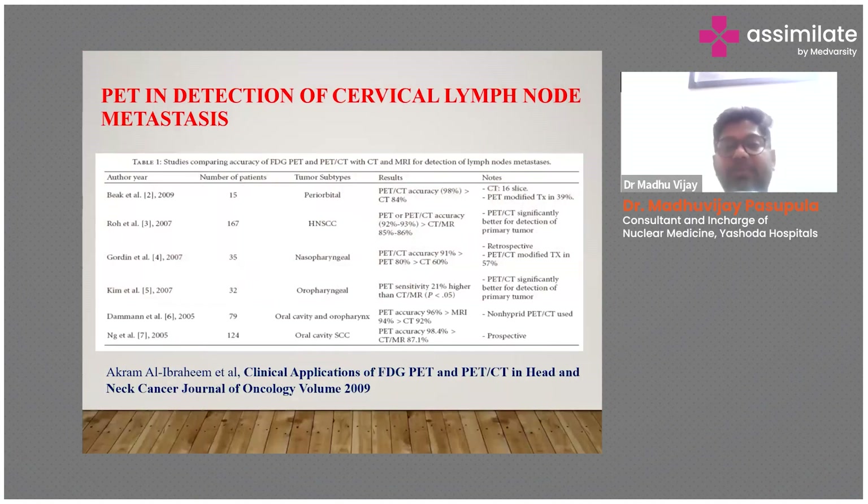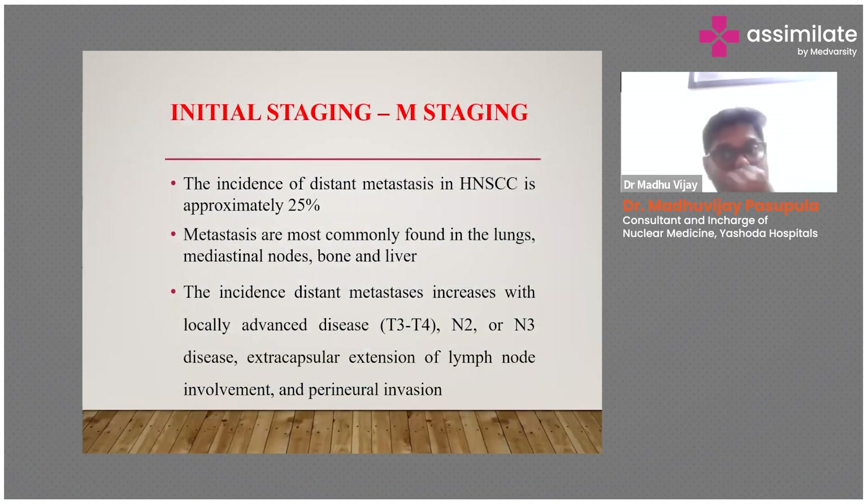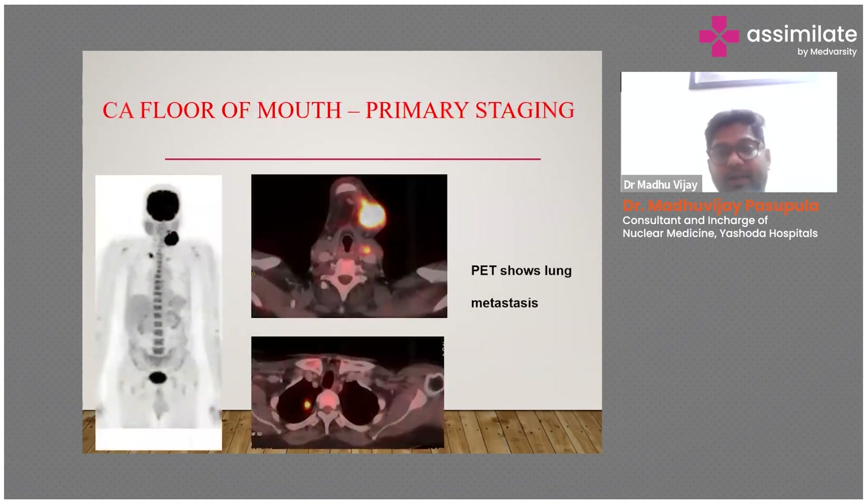Multiple studies have shown that PET-CT has a significant and important role in detection of cervical lymph node metastasis. Coming to M-staging: PET-CT helps in detecting distant metastasis in 25 percent of patients. Distant metastases are most commonly found in lungs, mediastinal nodes, bone, and liver.